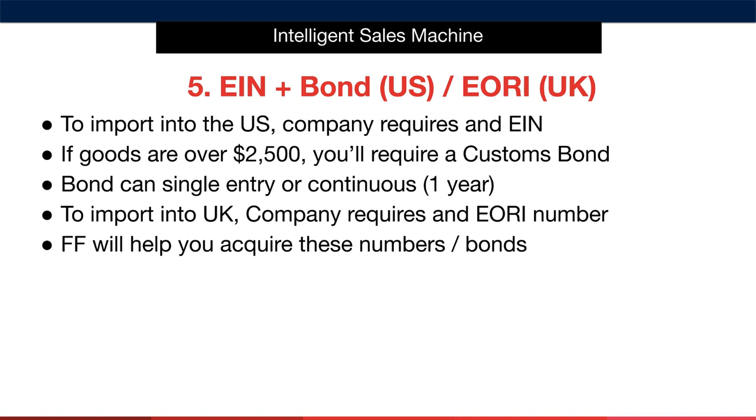To import into the UK, your company requires an EORI number, regardless of where that company originates. Your freight forwarder can help you acquire these numbers — most of them are very simple to get. EORI is a number that classifies your company as an importer; it's easy and free to acquire. Goods must be in transit to be eligible to apply for this number. Engaging with a freight forwarder early on simplifies and almost fully outsources these processes — it's truly a no-brainer investment.